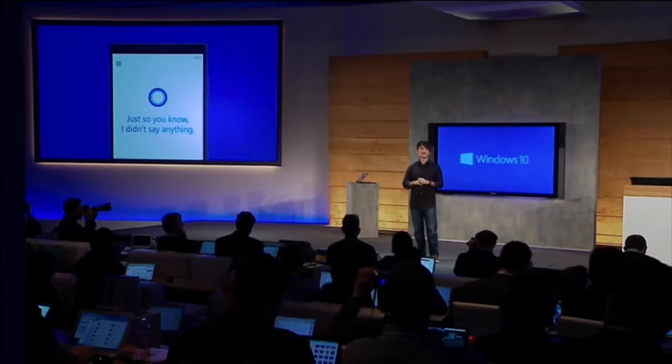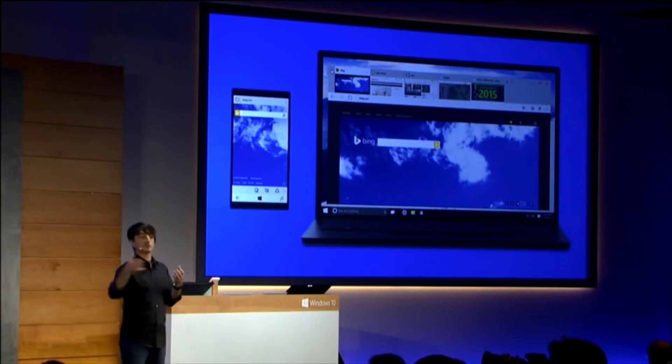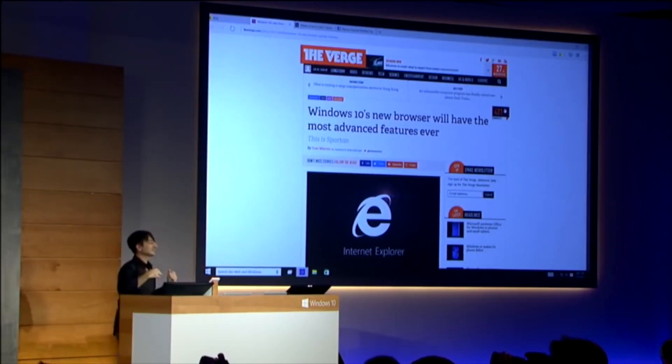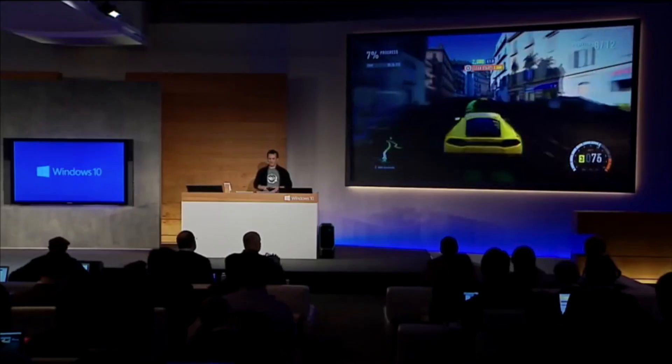Hey everyone and welcome to the ZNOPTAC. I'm Daniel and Microsoft just had their Windows 10 event, and they announced some pretty cool stuff. First off, Cortana is finally coming to Windows 10. Internet Explorer is going to be replaced by a brand new web browser codenamed Project Spartan. Xbox One to Windows 10 game integration and game streaming is also coming.